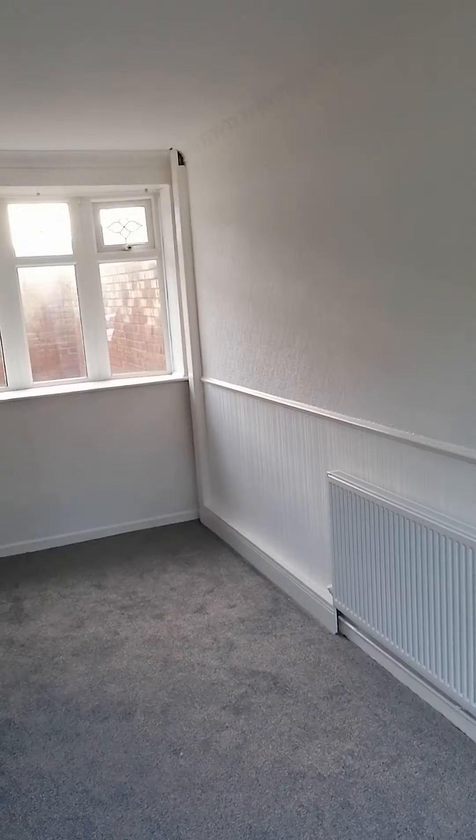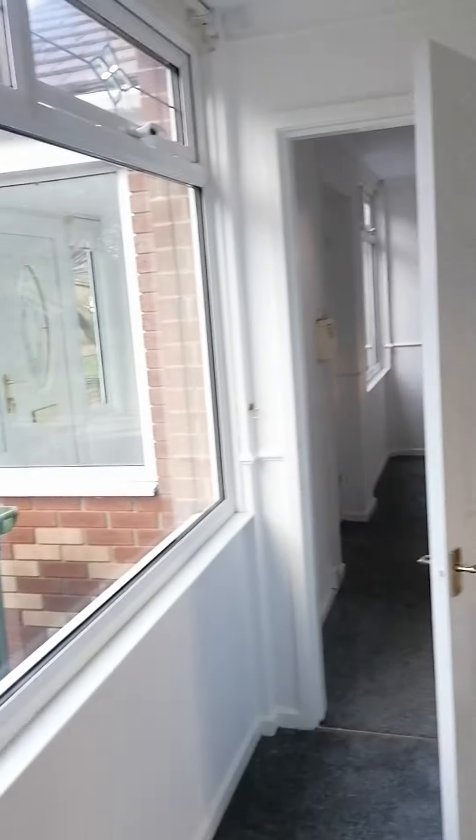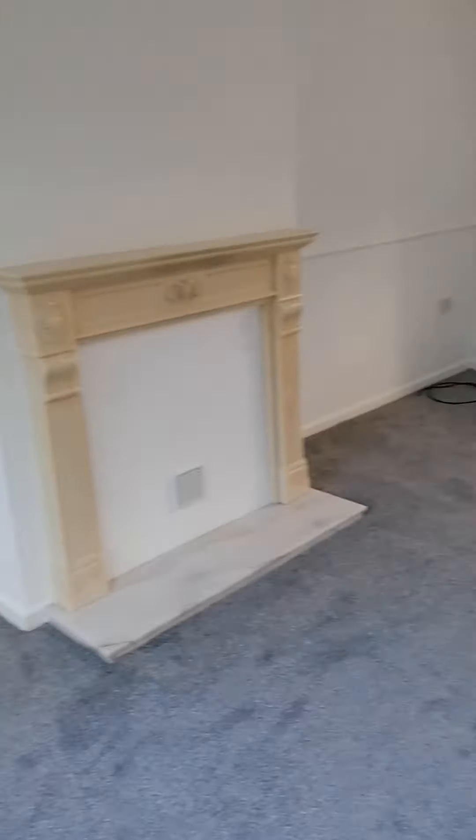First off to the right we have the lounge. It's a lovely big lounge — it has windows at both ends so you've got light coming in both sides. All new carpet, all freshly painted.